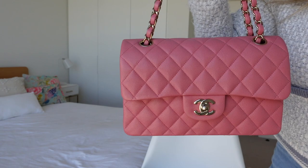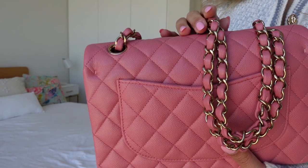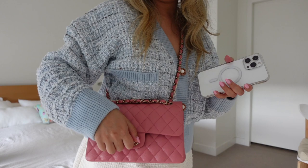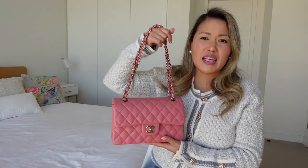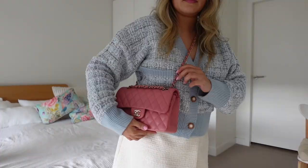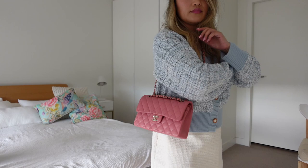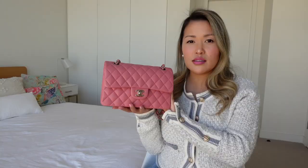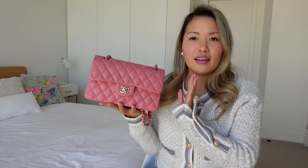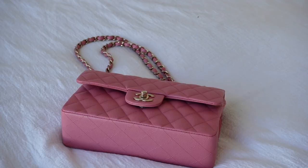I chose the small classic flap over the medium because I'm quite a minimalist when it comes to my handbags. I don't like to carry a lot of things — I like to keep it very simple and I don't like carrying heavy bags. I'll often just take the essentials. I also like to wear my bags crossbody, so even though this isn't meant to be worn crossbody, you can kind of get away with it sitting just at the top of your hip. So let's see what fits inside.